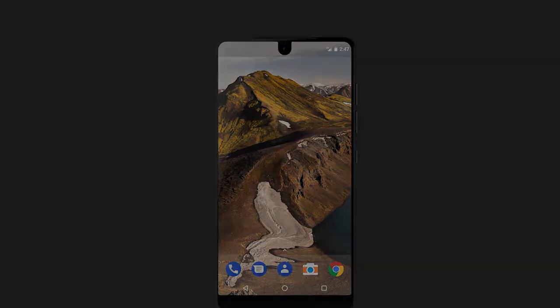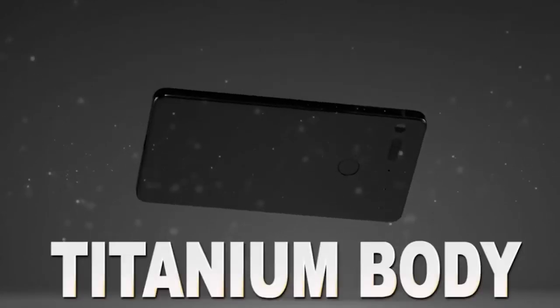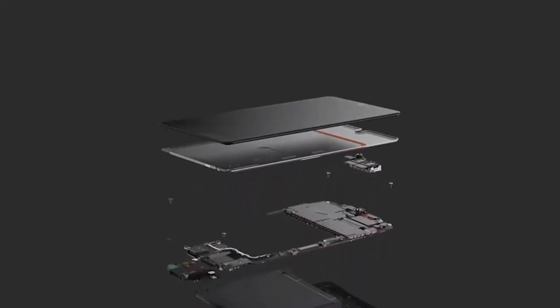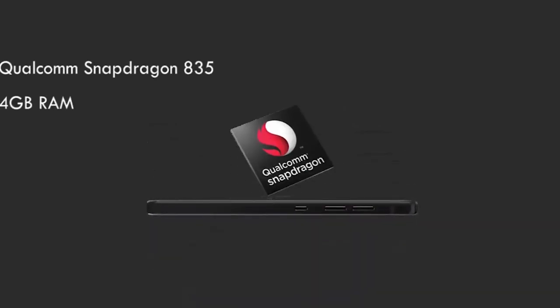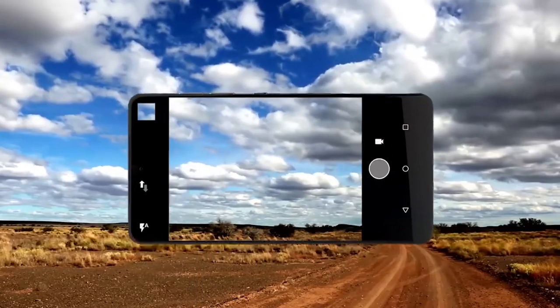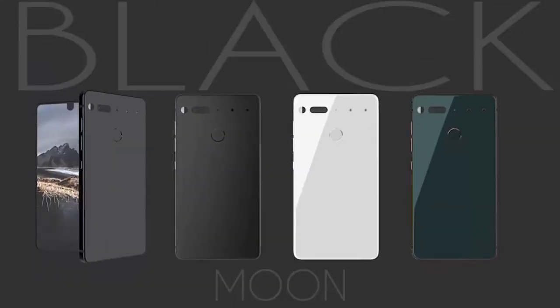Moving on to the Essential Phone, which is supposedly going to have an 85% screen-to-body ratio. It's designed by Andy Rubin, co-founder of Android. Not only is it exciting for that reason, but it's also going to be reasonably priced with high-end specs. Additionally, it's going to have extension mods. The extension mod concept didn't fly well in the past, but we're excited to see how this device uses that technology. It also resembles the design of the iPhone, so it'll be interesting to see how it looks and feels when released.